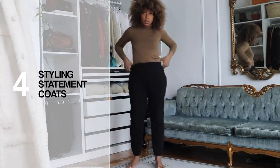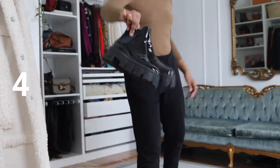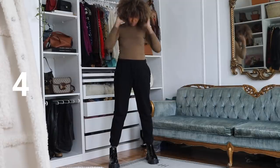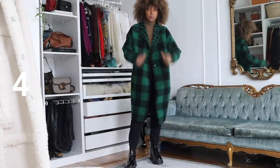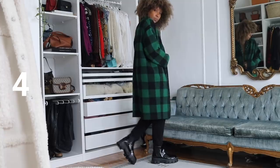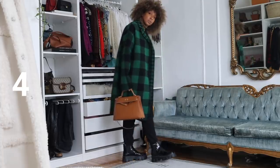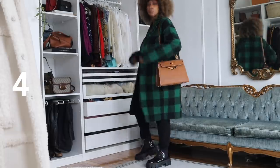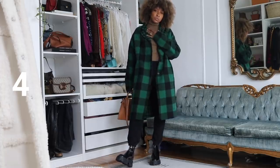Outfit two: styling statement coats. I started with black tracksuit pants — something we can all relate to these days. I threw on glossy patent chunky Prada boots and a Uniqlo polo neck. My statement coat is this checked reversible coat from Belstaff — nice and loud, but everything underneath is neutral. I added a camel Kelly bag, which I showed in my unboxing video last week. It has a strap so I can wear it on my shoulder. The camel is a really nice complement to the green and picks up slightly on the polo neck.